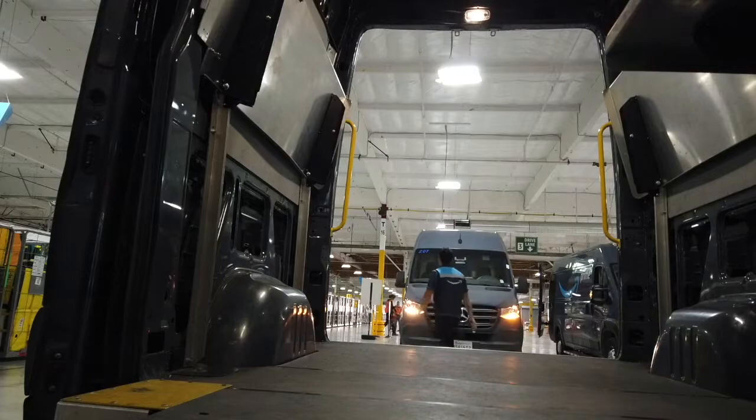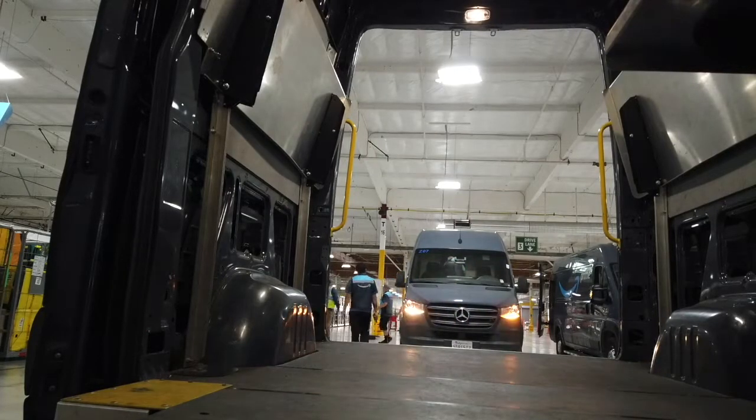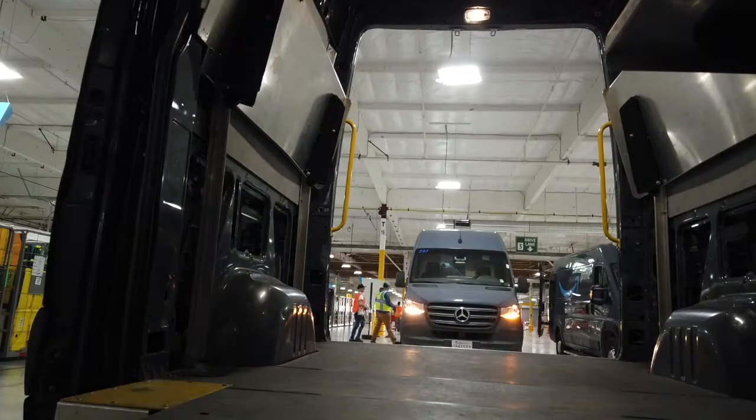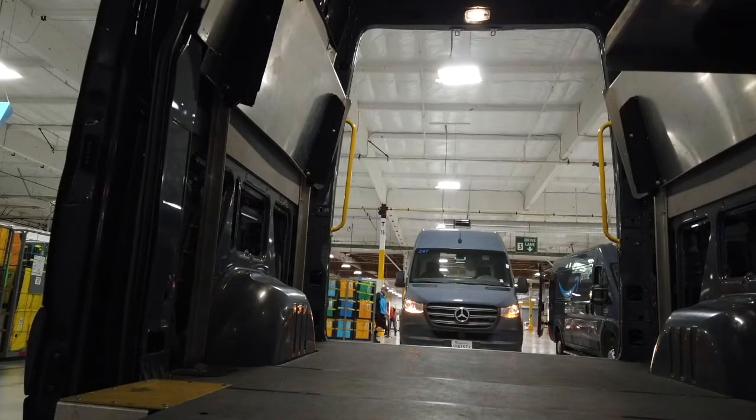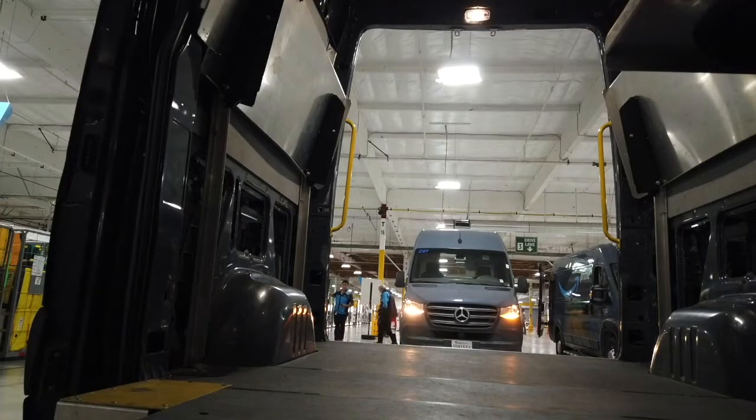Now we'll go get our racks, which are all going to be on the left side. I think this particular day I was on Stage B, so I'll go get my rack on Stage B. There's a number — I think 11B or something like that.